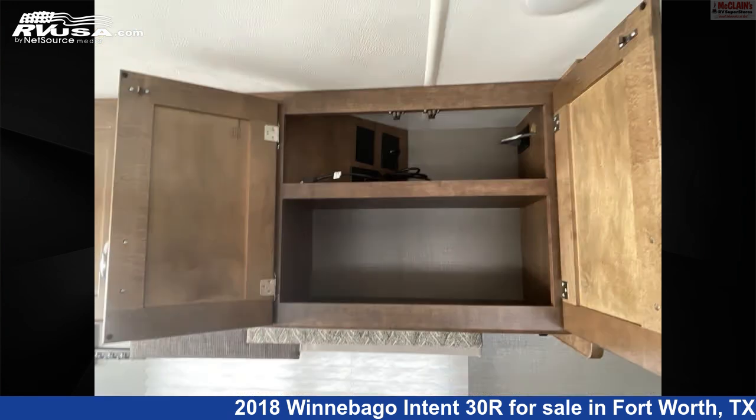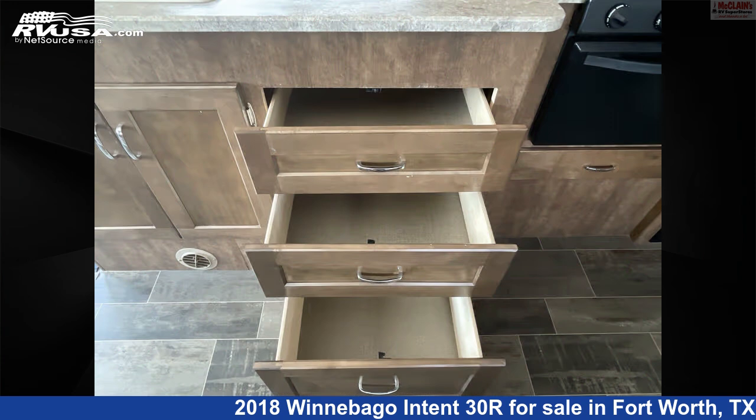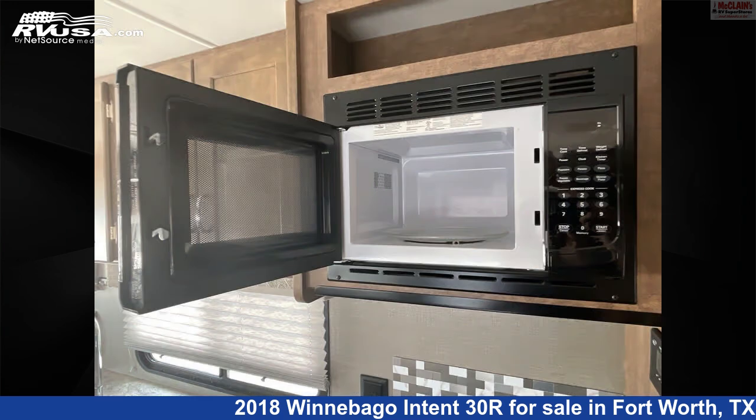This used Winnebago is 30 feet 10 inches in length and features Sleep 7, Smoke Detector, LP Detector, External Shower, Slide Out, Refrigerator, Water Heater, Awning, TV, Skylight, Oven, and 51 gallons Fresh Water Capacity.